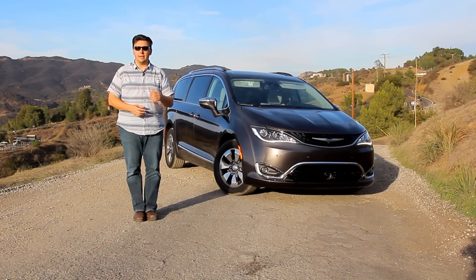I'm Eric Novak and coming up we're going to get our first look at the all-new Chrysler Pacifica plug-in hybrid.